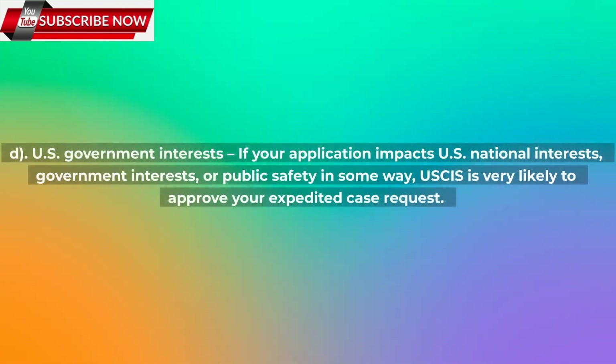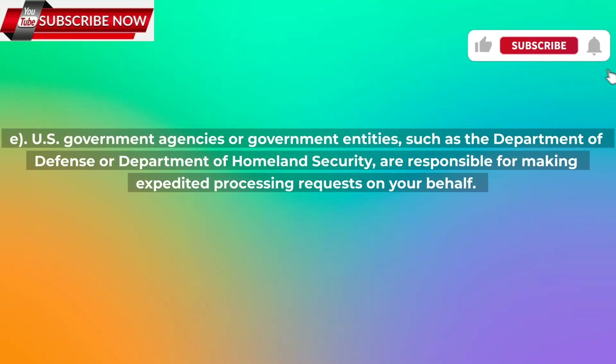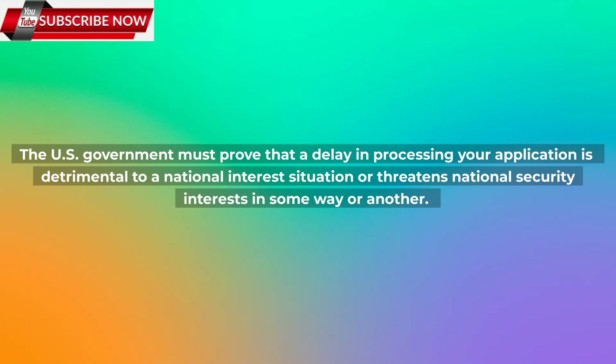d) U.S. government interests. If your application impacts U.S. national interests, government interests, or public safety in some way, USCIS is very likely to approve your expedited case request. e) U.S. government agencies or government entities, such as the Department of Defense or Department of Homeland Security, are responsible for making expedited processing requests on your behalf. The U.S. government must prove that a delay in processing your application is detrimental to a national interest situation or threatens national security interests in some way or another.